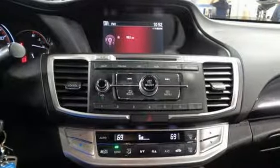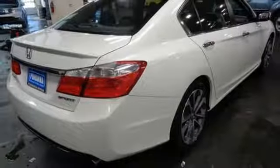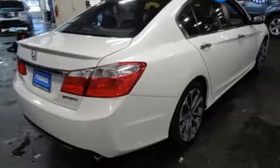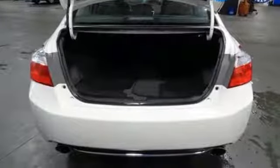Gas pressurized shocks and continuously variable automatic transmission. Car and Driver points out the steering, the brakes and the suspension work in harmonious balance to make the Accord seem agile and springy.